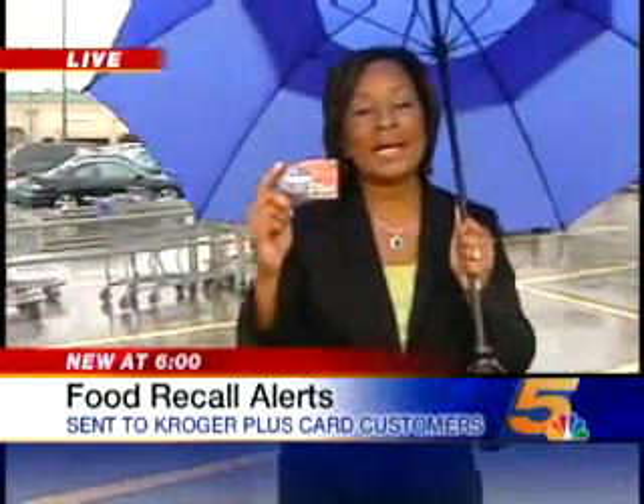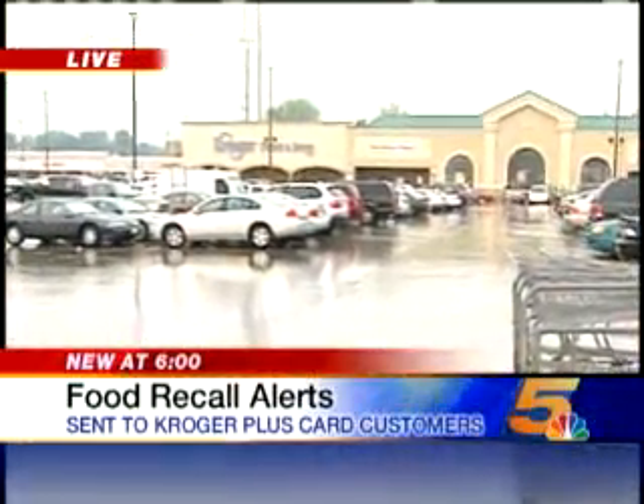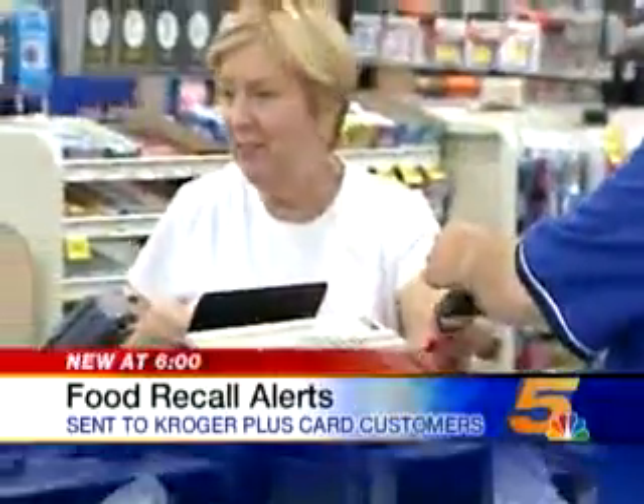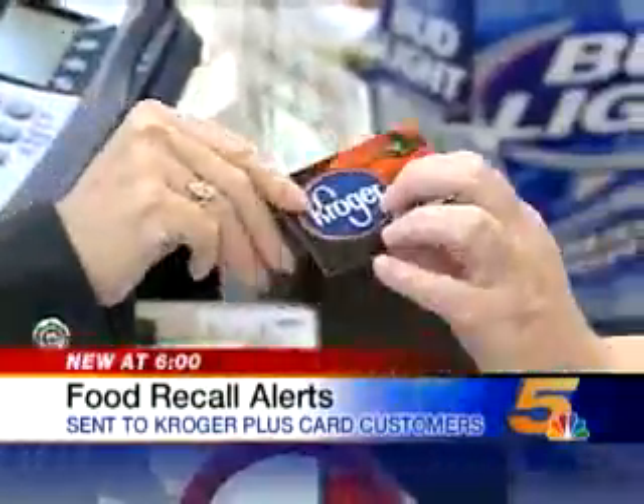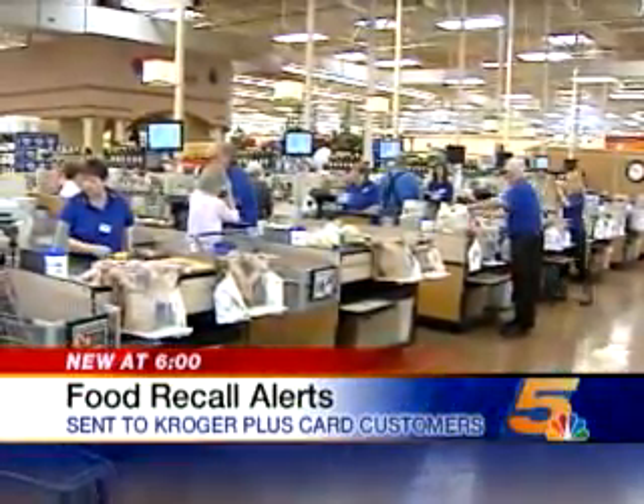When you get one of these Kroger Plus cards — the loyalty card — you also get a customer number. And this is one way that Kroger can keep track of what you buy and when you buy it. When you buy, you hear the beeps at the register, you swipe your card, and most times you save big. Who knew the card also is a way for your favorite grocer to track what you buy?